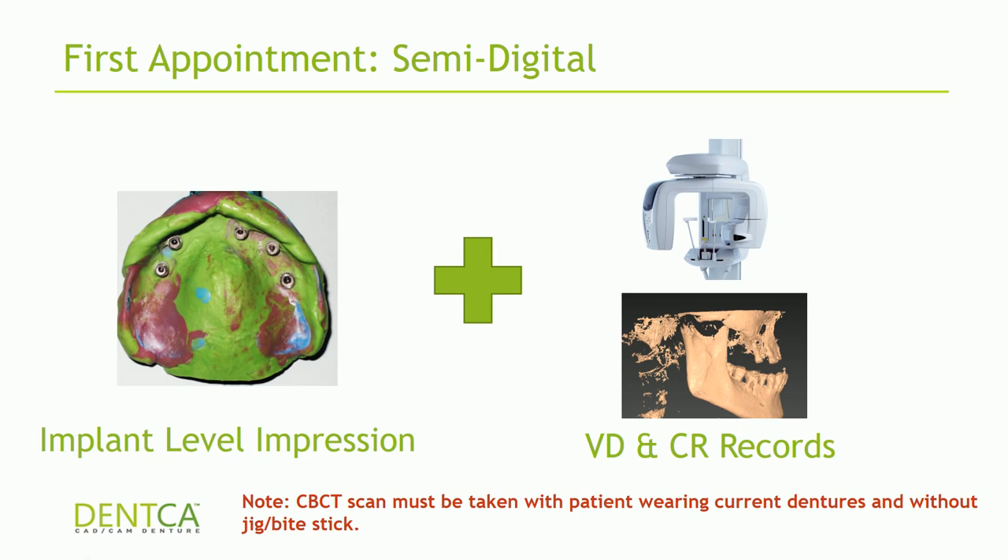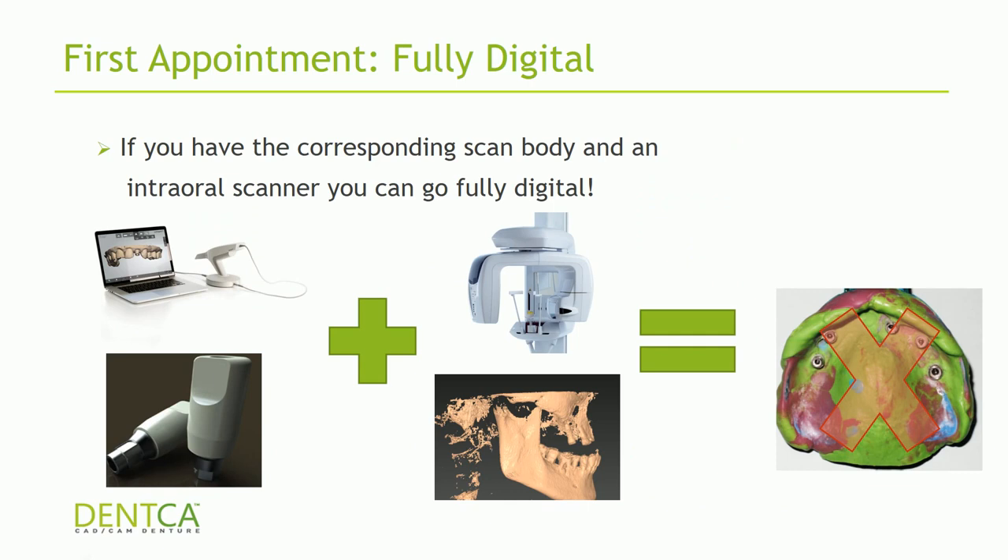It's very important that people taking the CBCT scan do not use a bite stick — biting on a bite stick modifies the vertical dimension the patient should be at. You want them biting at their current position with the vertical dimension their current dentures have. If the patient has a vertical dimension you don't like — say the dentures have a collapsed vertical — you can tell us to open the vertical by 2–3 millimeters or however much needed. If you also have scan bodies, you can place them directly on the implants and use your intraoral scanner, avoiding open tray impressions entirely.